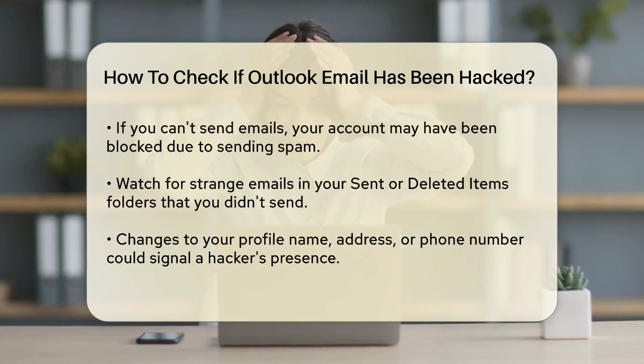Strange emails in your sent or deleted items folders are also a warning sign. Look out for emails asking friends or family for money or other suspicious messages that you didn't send.